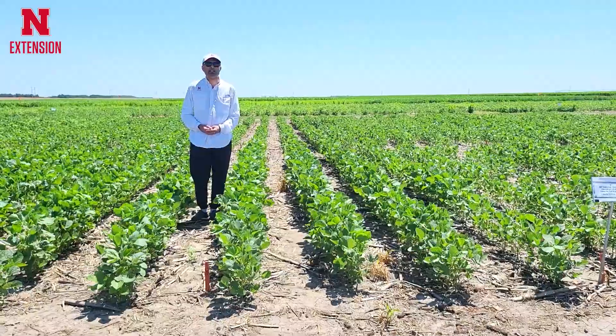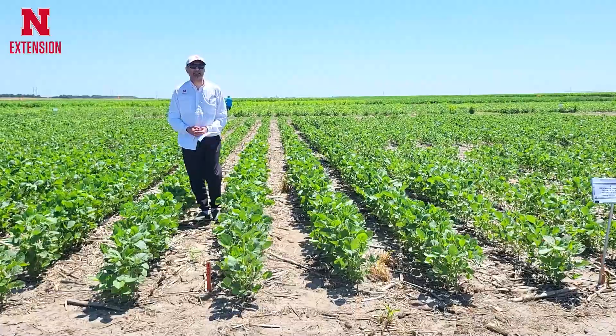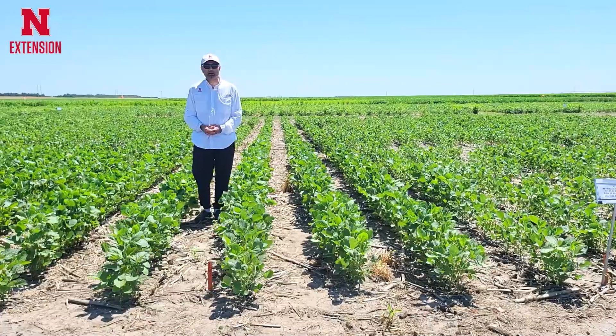In this project we are evaluating if metribuzin can be applied in a mixture with already existing pre-emergence soybean herbicides and whether it will cause any soybean injury or not.